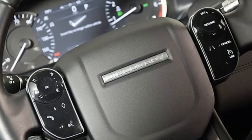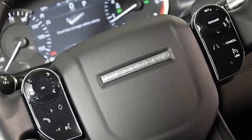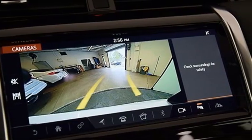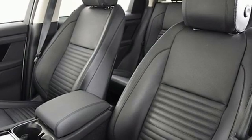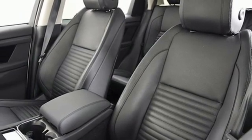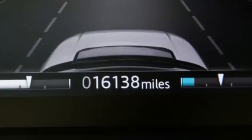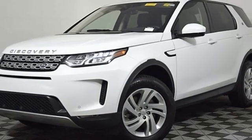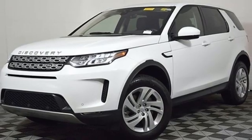Intercooled turbo inline four cylinder engine, four wheel drive, streaming audio, wifi hotspot, dual zone climate control, auto dimming rear view mirror, external memory control, remote engine start smart device, leather bucket seats, front and rear parking sensors, and integrated navigation system with voice activation.